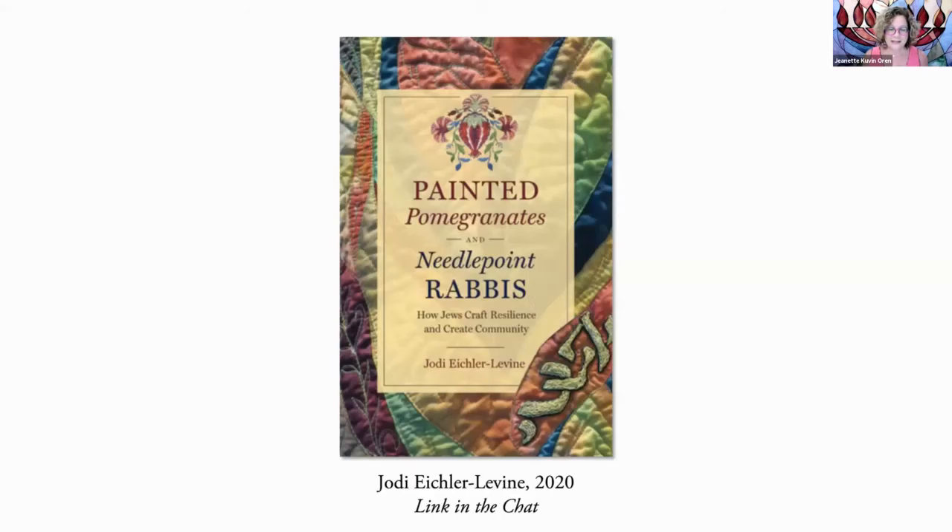I contacted Jody Eichler Levine, who is a professor of Judaic studies. She published a book in 2020 on Jewish needlework today. I asked her about needlepoint specifically, and she also said there is no specific history of Jewish needlepoint. I encourage you to get her book and to read it, especially if you do community Pomegranate Guild kind of stitching, love embroidery, or want to learn more about Jews and crafts and needlework. There are links in the chat to everything I've talked about today.